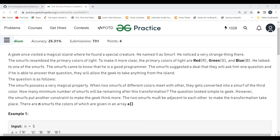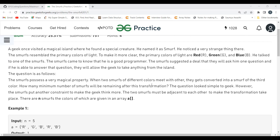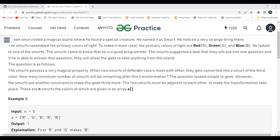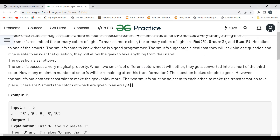To clarify the key points: there are three primary colors — red, green, and blue. If you combine two colors, say red and green, they get converted into the third color, blue. The important condition is that this transformation can only happen if the two colors are adjacent to each other. We have to determine the minimum number of smurfs remaining after performing these transformations.